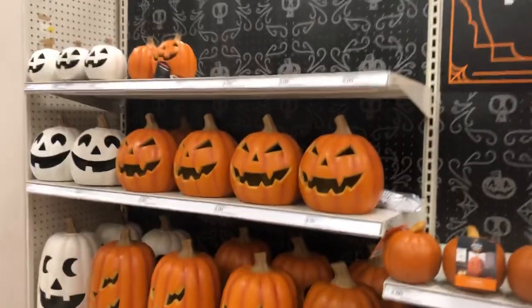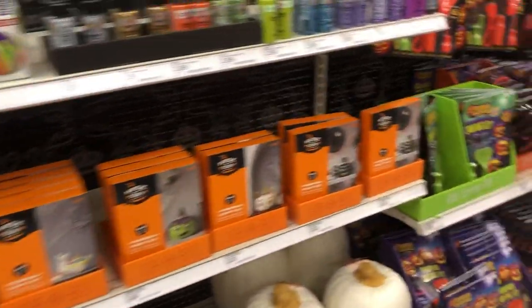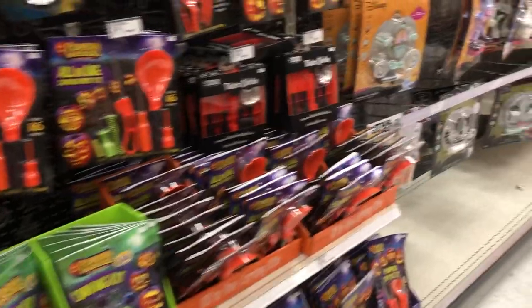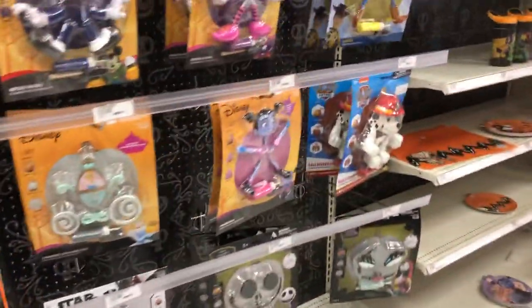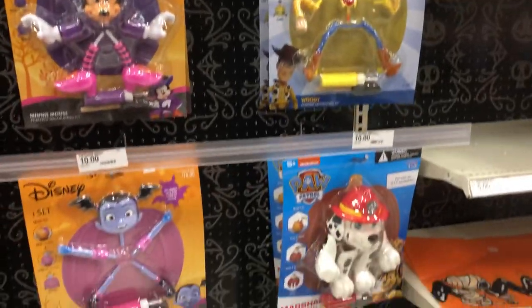More planters, some nice jack-o-lanterns here. Target always has good jack-o-lanterns, but they always use the same ones every year, so if you already have them you probably don't need them. And these are pumpkin decorating kits.